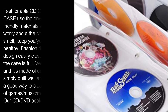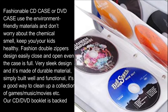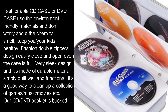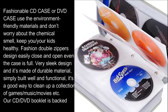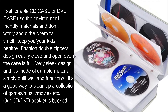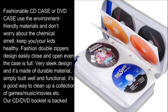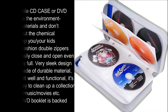Fashionable CD case or DVD case uses environment-friendly materials — don't worry about chemical smell, keeping you and your kids healthy. Fashion double zipper design easily closes and opens even when the case is full. Very sleek design made of durable material, simply built well and functional. It's a good way to clean up a collection of games, music, movies, etc. Our CD DVD booklet is backed with a 100% money-back guarantee.